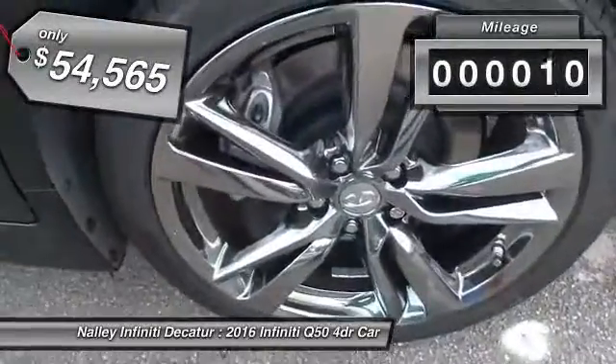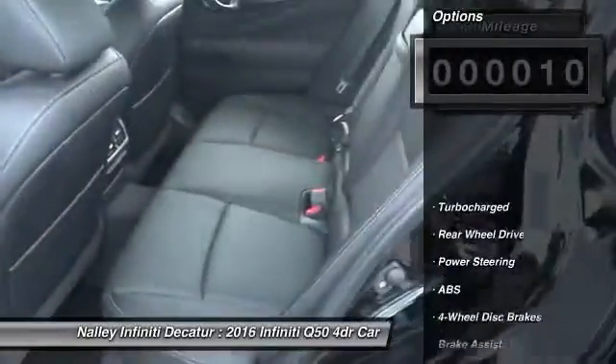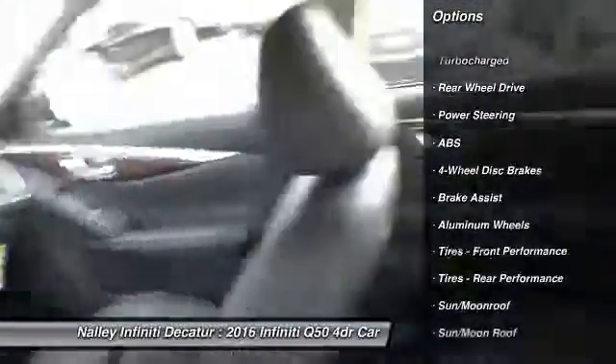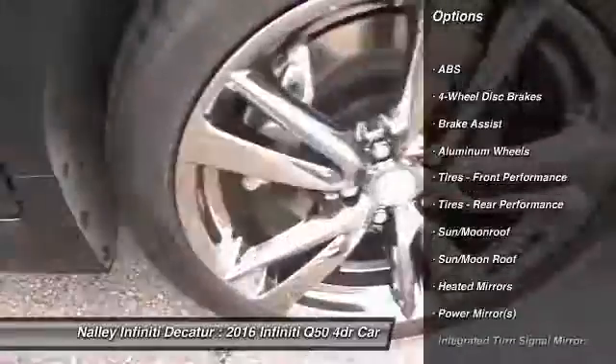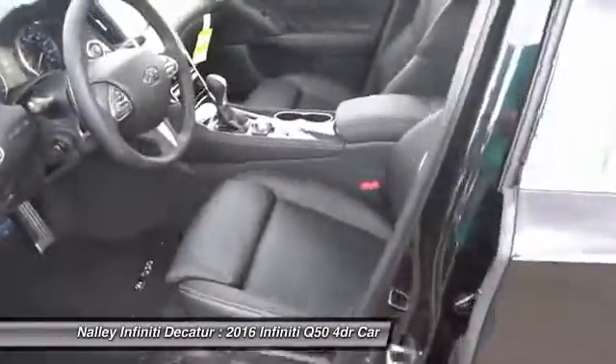This vehicle has less than 100 miles. Here are some of this vehicle's great options: keyless entry, steering wheel audio controls, anti-lock braking system, power passenger seat, leather wrapped steering wheel, moon roof, Bluetooth, adjustable steering wheel, power steering, and keyless start.